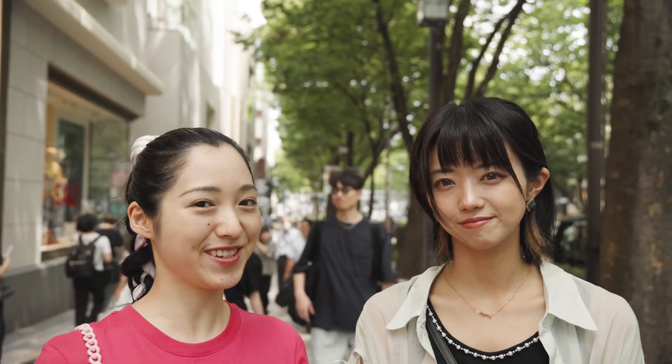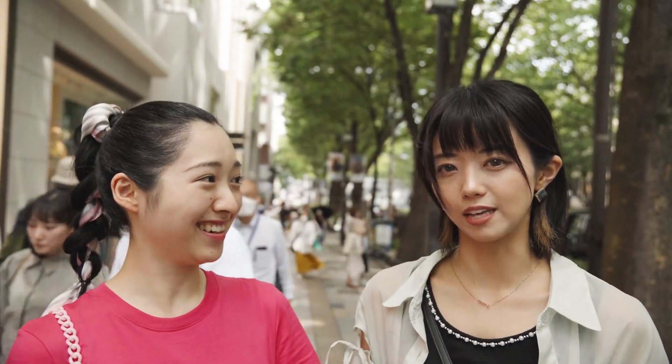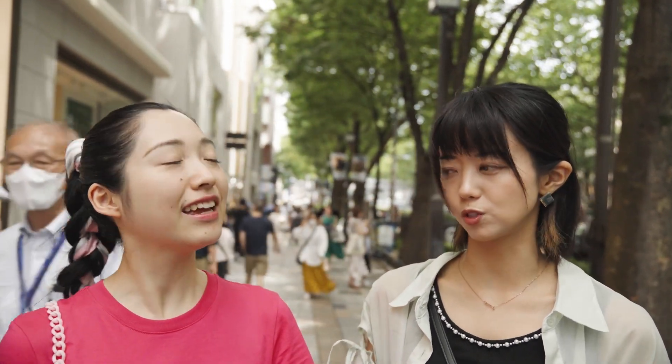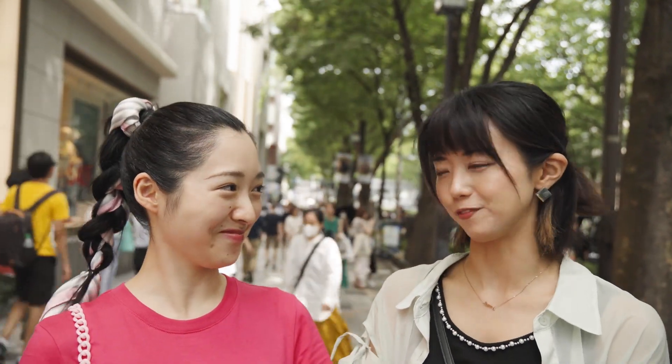Today I'm going to introduce you to some recommended spots here in Omotesando. Omotesando is located very close to Harajuku, but the atmosphere is a bit different.